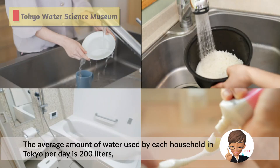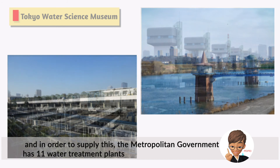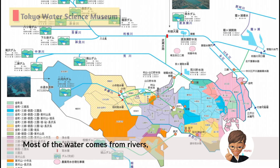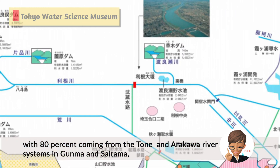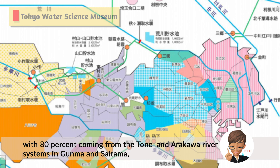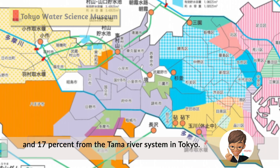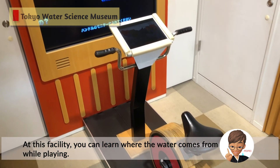The average amount of water used by each household in Tokyo per day is 200 liters. In order to supply this, the metropolitan government has 11 water treatment plants that can purify and treat about 6.86 million cubic meters of water per day. Most of the water comes from rivers, with 80% coming from the Tone and Arakawa river systems in Gunma and Saitama, and 17% from the Tama River system in Tokyo. At this facility, you can learn where the water comes from while playing.